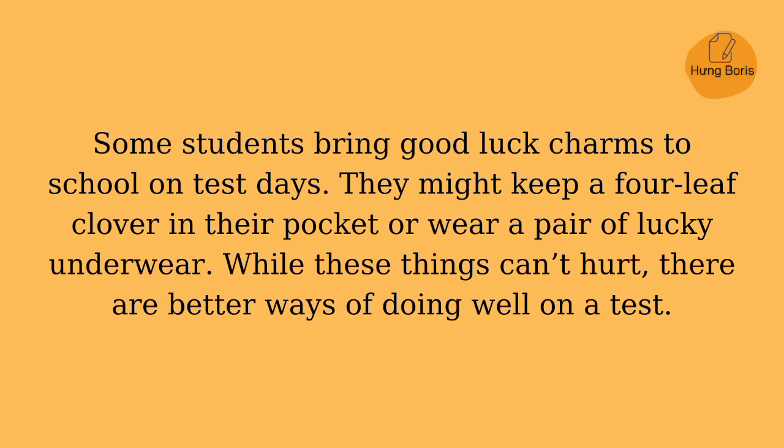Put to the test. Some students bring good luck charms to school on test days. They might keep a four-leaf clover in their pocket or wear a pair of lucky underwear. While these things can't hurt, there are better ways of doing well on a test.